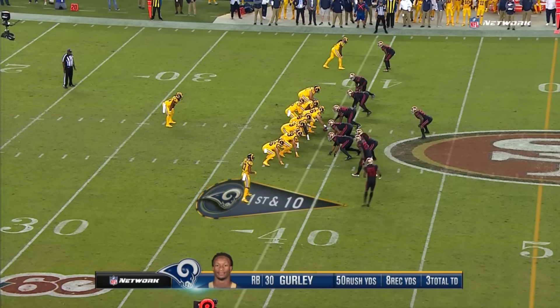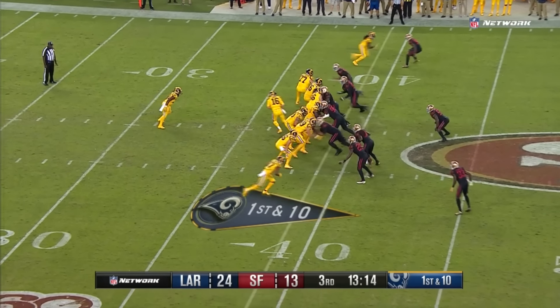Third and two. Rams get out of the huddle and jump the ball quick, and they can't get to Gurley, who scores another touchdown. Two in the opening quarter for Todd Gurley. Can't stop them!